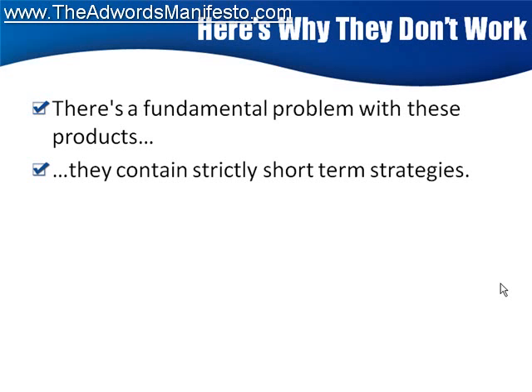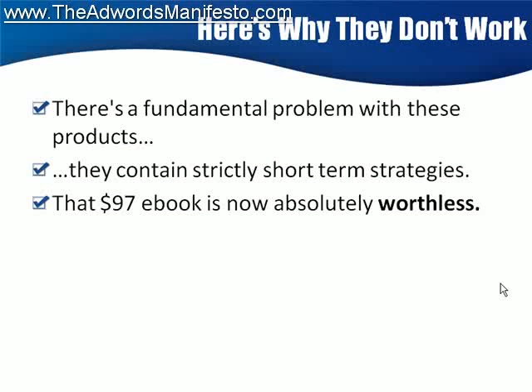There's some nerdy guy sitting in his parents' basement who finds little tricks on Google that get your quality score up for a certain kind of keyword. He finds a little trick, throws together an e-book, and launches a product. A few hundred people go out, buy the guide, and start copying the technique. Then in a couple of days, Google realizes what's going on and adjusts their algorithm. No more profits for you, no more profits for anybody else. And that $97 e-book is now completely worthless — it's obsolete.